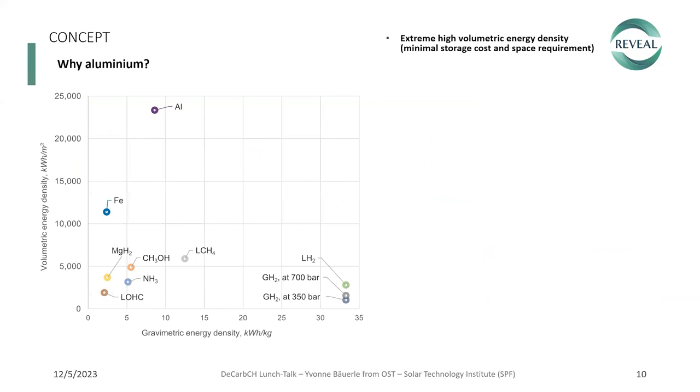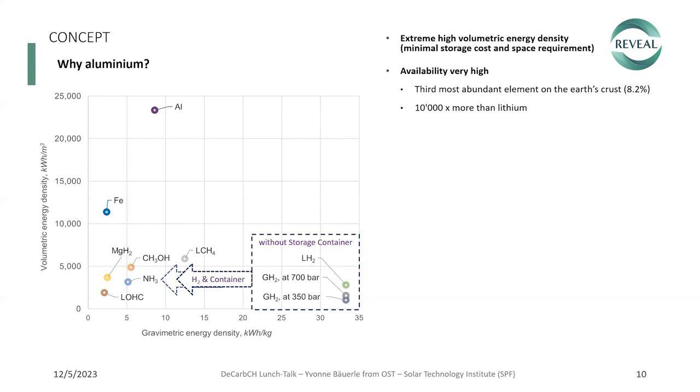These findings came from a different project — our Peak Metal project. With Reveal, we already went with aluminium for the following reasons. First, it has an extremely high volumetric energy density. I'd like to point out that alternative power-to-X options shown here with gravimetric energy density are shown without a storage container, and considering the weight of those storage containers required, the value is reduced as well. Aluminium has high availability — it's 10,000 times more abundant than lithium.